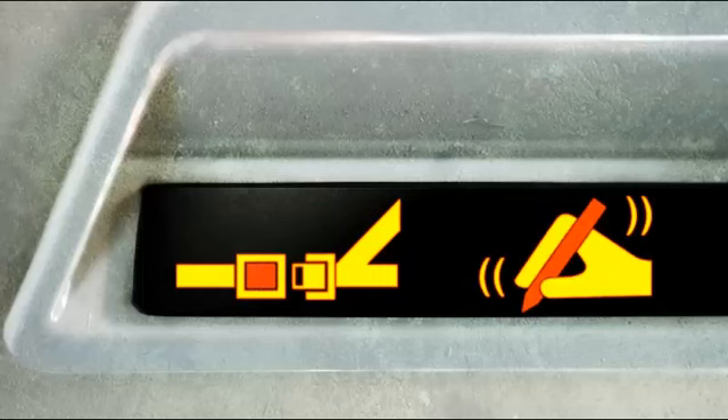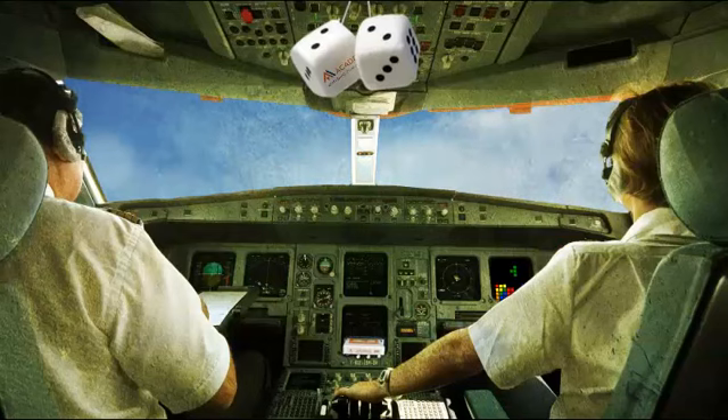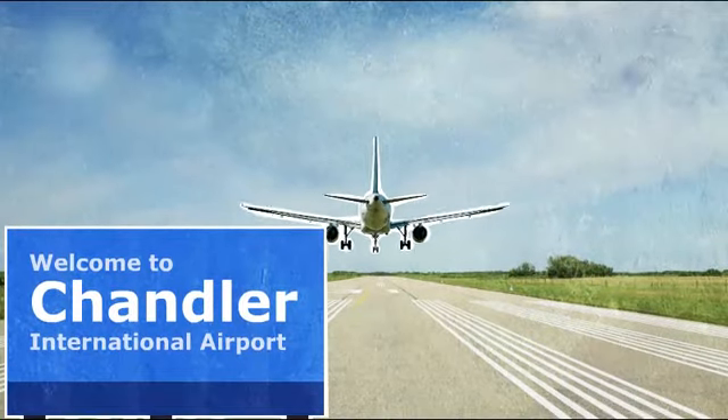Better let them know to get those fingers loosened up because they'll be signing a bunch of documents at the closing table. Roger that, Mission Control. Thank you and have a good one. 10-4, flight 123, you do the same.